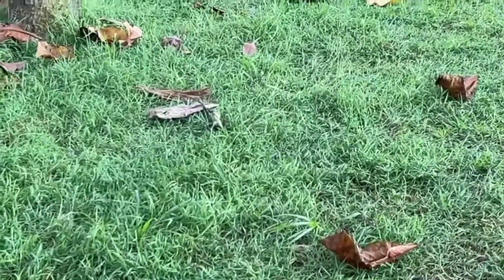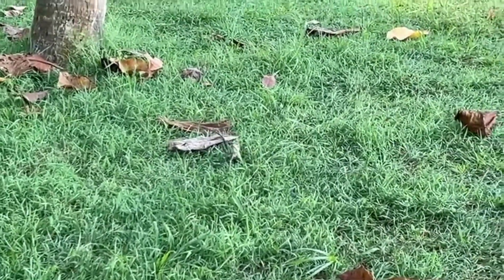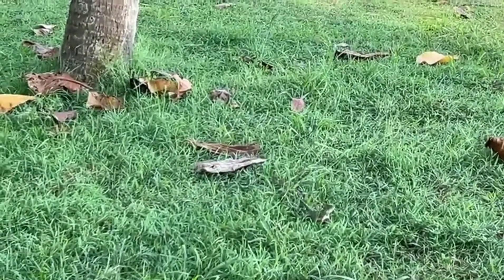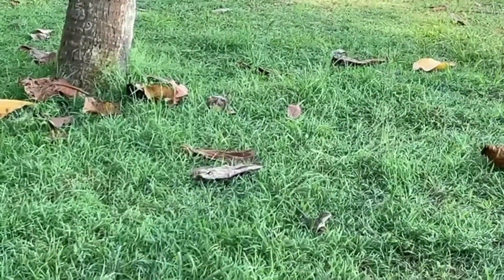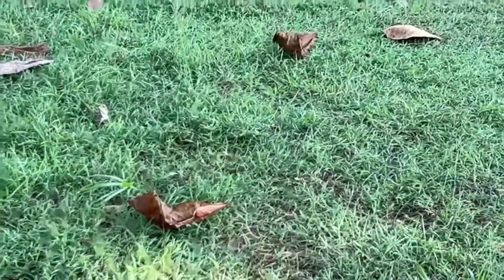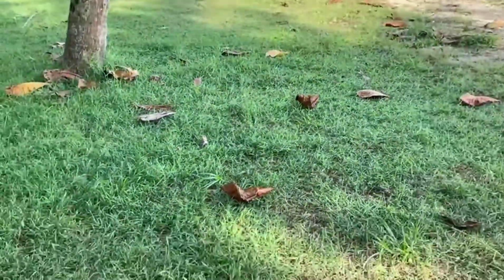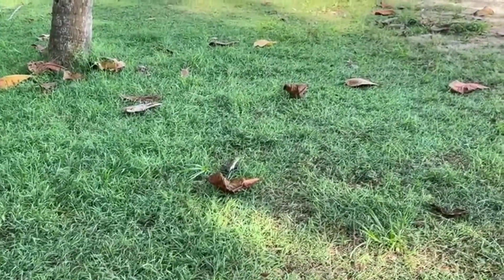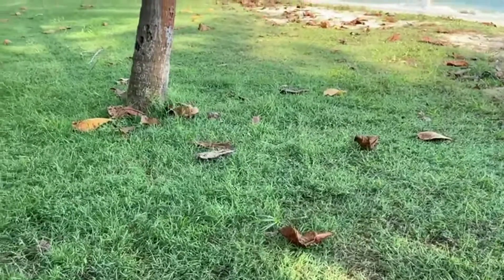The chameleon is looking at the camera. Maybe it changed color — it's going to look a nice color to change. So when the chameleon goes to change, it's going to go up the tree.